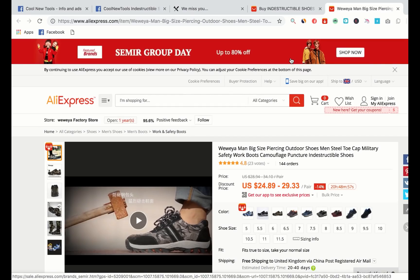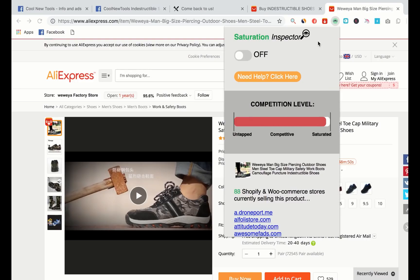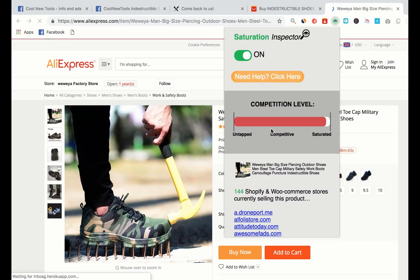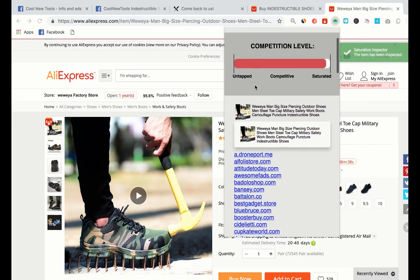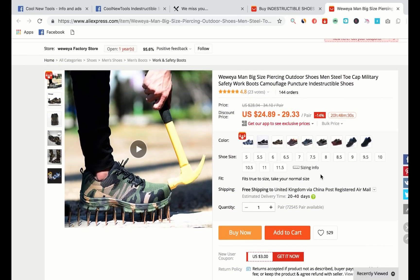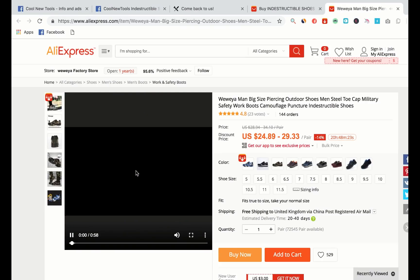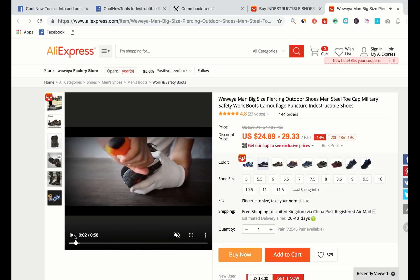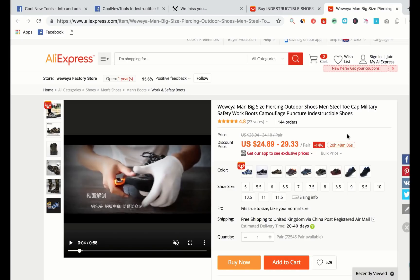Now I'm going to check out the page. I'm on the AliExpress product page and I'm going to check how saturated the product is using a tool called Saturation Inspector. It basically tells you the other Shopify stores selling this product. There are 144 and it says it is fairly saturated, which I'd expect for a product that's gone this viral. It doesn't mean I can't test it, but it is going to be fairly competitive, so I just have to make sure my video ad is really good. They've even included video footage on the supplier page which you can potentially use.